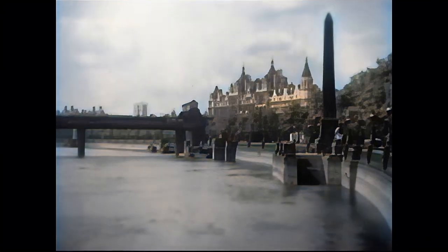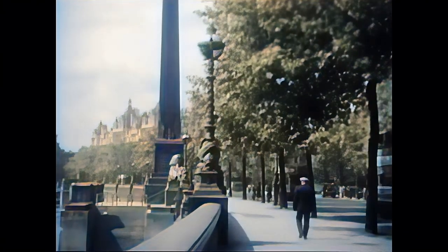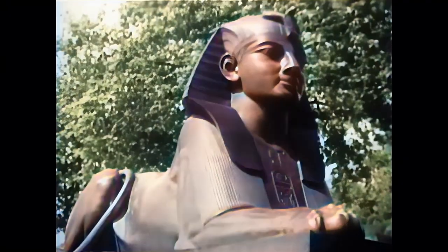On the north side of the Thames, on the embankment, we see Cleopatra's Needle, an Egyptian obelisk erected in 1877.